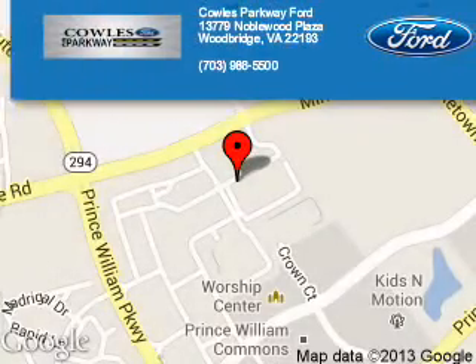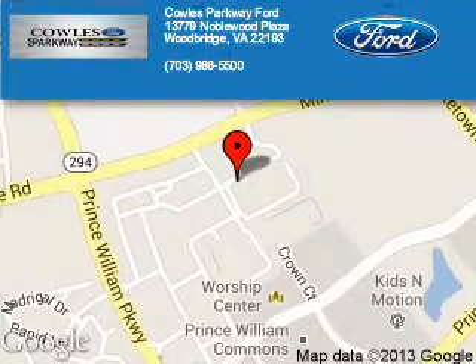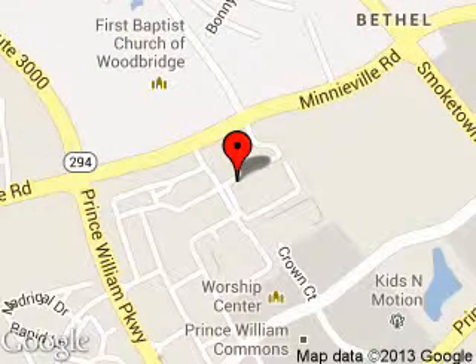Polls Parkway Ford is dedicated to doing everything possible to ensure that the experience you have selecting your next vehicle is a pleasant one. We are located at 13779 Noblewood Plaza, Woodbridge, Virginia, 22193. Thank you.